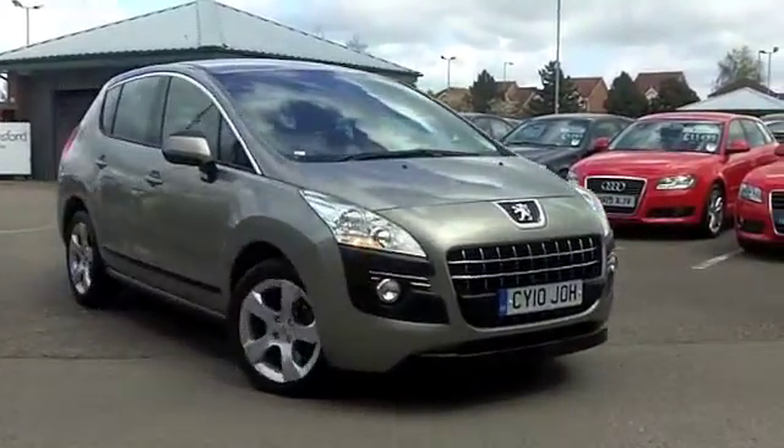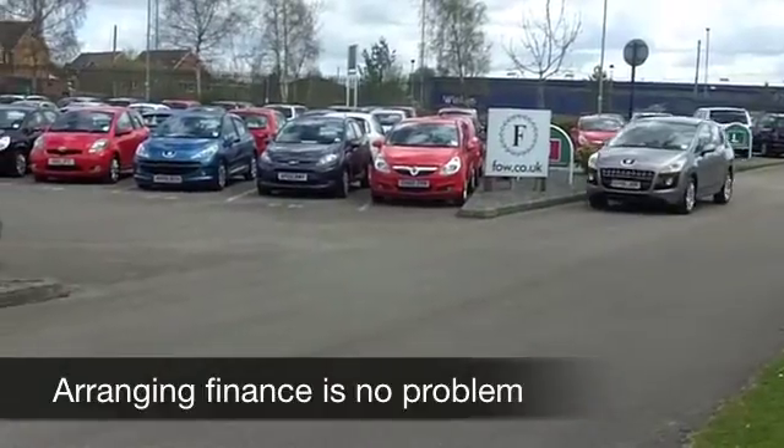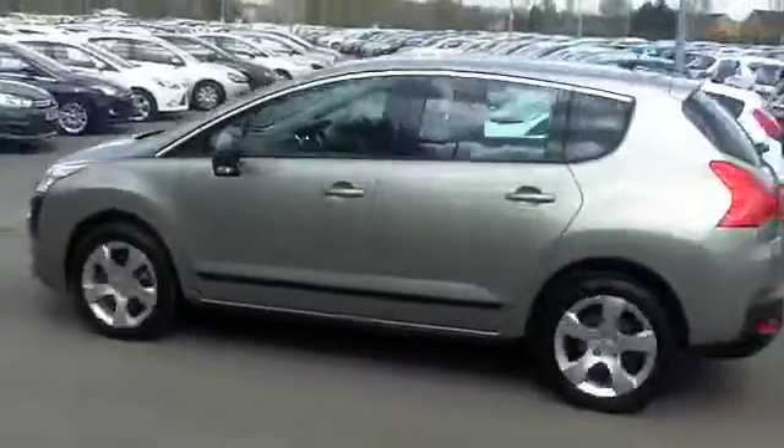This one from 2010 has just about 21,000 on the clock, so hardly anything to worry about there. At the front you get a punchy 2-litre diesel engine which gives you effortless performance and pretty reasonable running costs by all accounts.